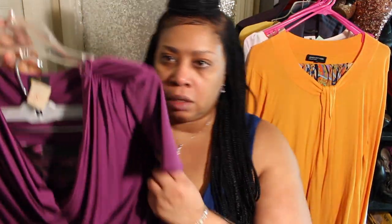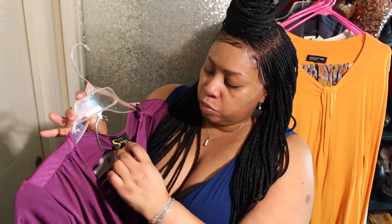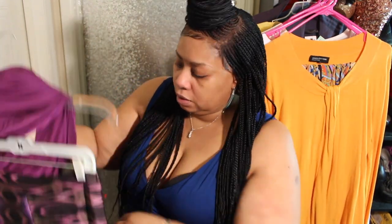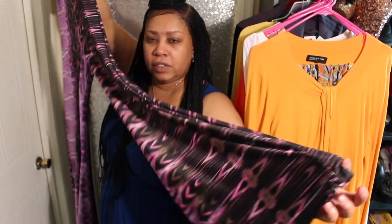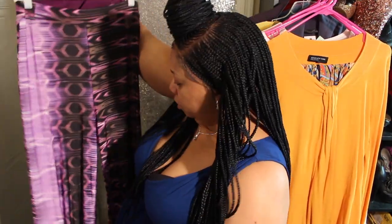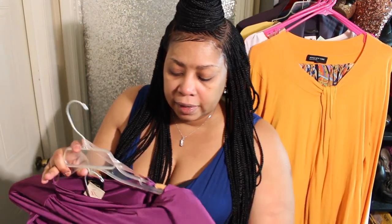We're starting with this little violet purple number. Anything with a paper tag you see me with most likely came from Parks Thrift Store, so that was $2.92. This top is by Serena Williams — it has ruching on the side and drapes in the front. I found some palazzo pants from Goodwill that have a tribal tie-dye effect, and I decided to pair these two together.